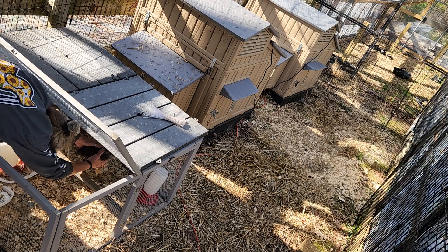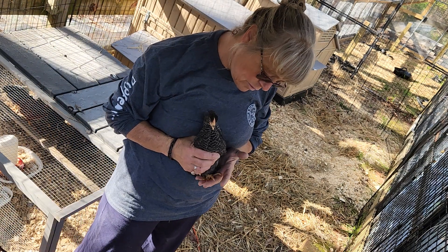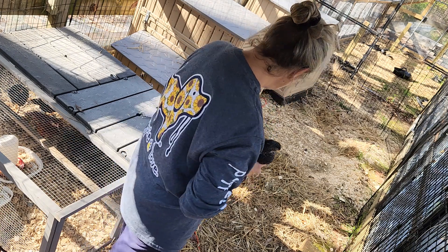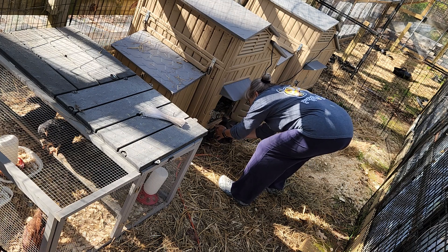Come here. There you go. They're really good about being held. Can you give them your fingers to perch on? And this is their next step in learning their environment.